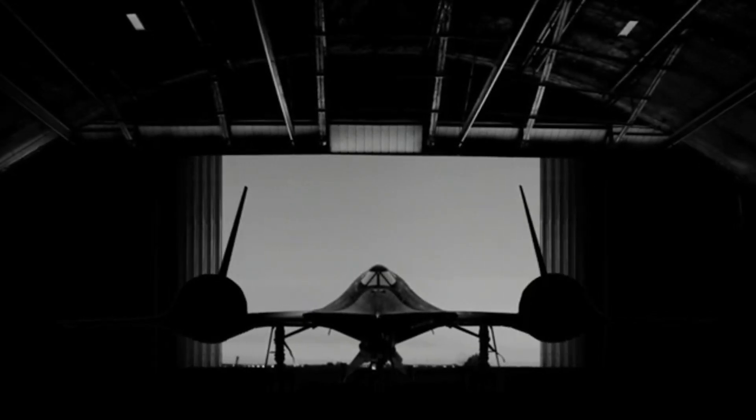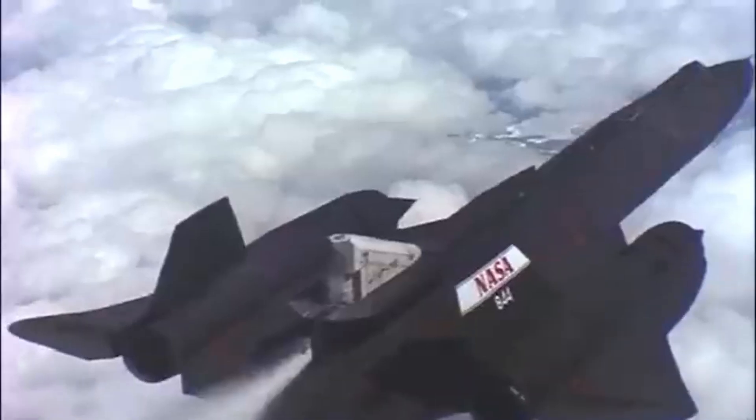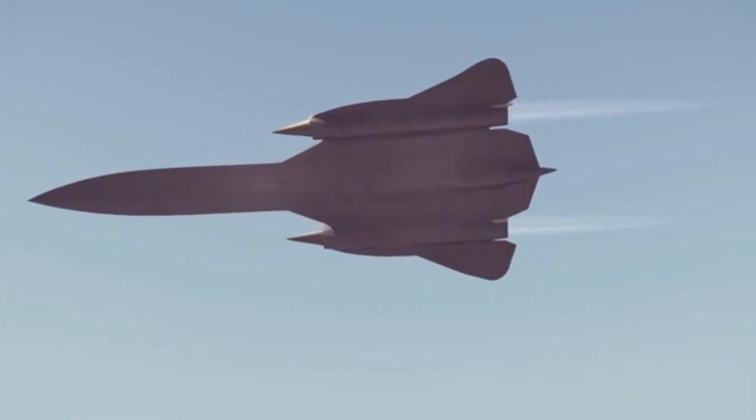The SR-71 Blackbird is not just an aircraft — it's a symbol of human achievement, a product of unparalleled innovation and a testament to what happens when ambition meets technology. Flying higher, faster and more stealthily than any other plane of its time, the SR-71 has earned its place in history as one of the most iconic and mysterious aircraft ever built.